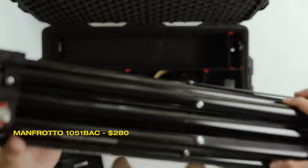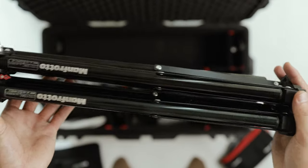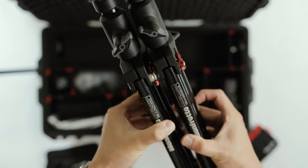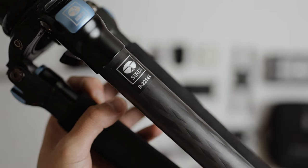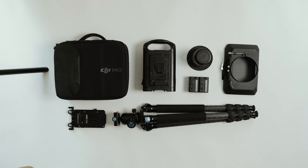Underneath are my two Manfrotto 1051BAC light stands, which clip together and lie flat, fitting nicely in the case. Light stands are super awkward to carry unless clipped like this. I also store my Sarui tripod in this pocket — I've done a video on it, link in the description.